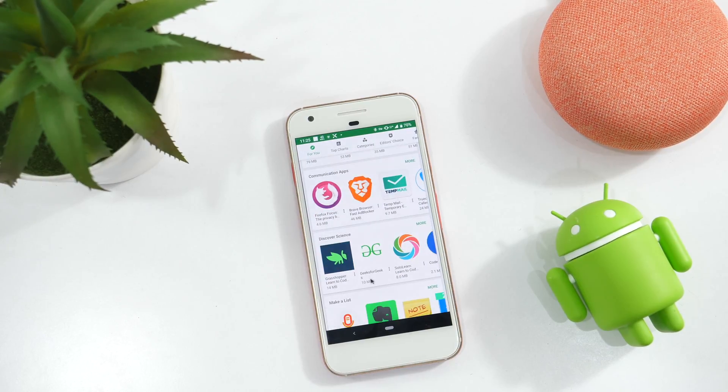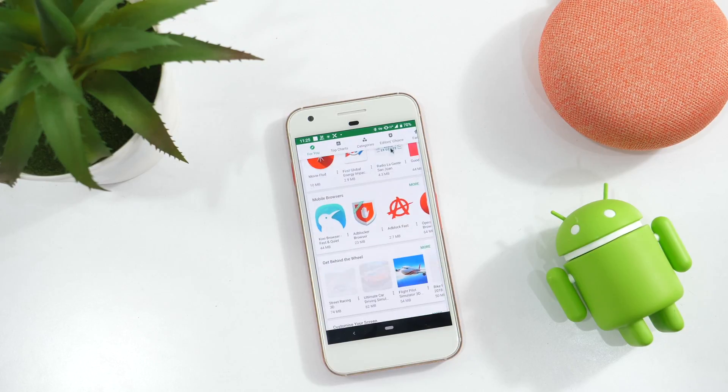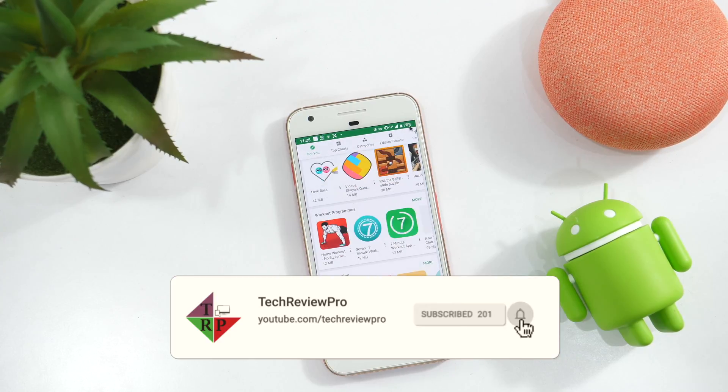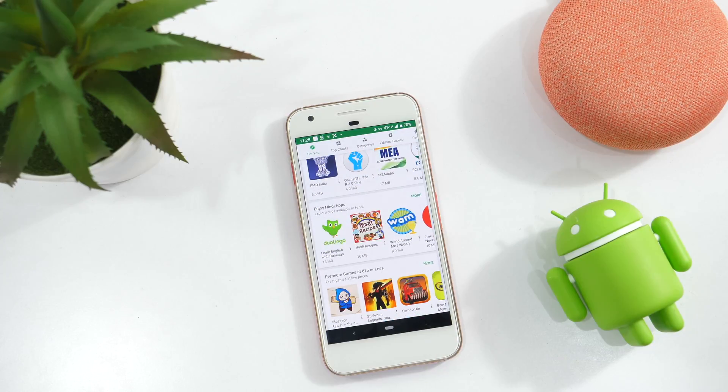These apps are selected based upon various categories like social, health, learning, entertainment, customization, etc., and we present them in a random order. So with that being said, get ready for 10 of the cool Android apps of this month. And without wasting any more time, let's start.